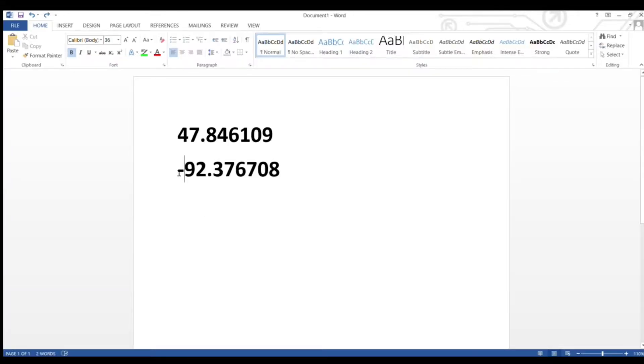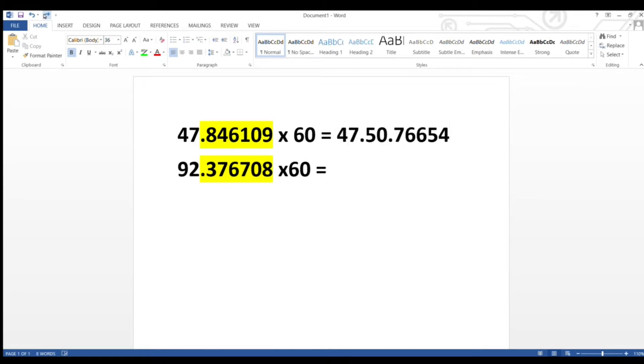I've got these same coordinates from Google Maps — you can take the negative sign out of there. Remember, these are in degrees decimal minutes. What we're going to do is change them over: take the decimal point and everything after that and multiply it by 60. This gives us degrees minutes minutes. I took the 47 and moved that over, then take the 92 and move that over here, and this multiplication gives us the remaining numbers.